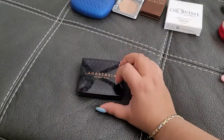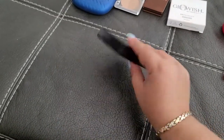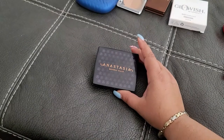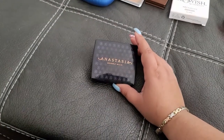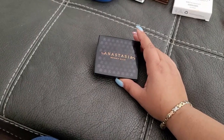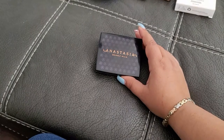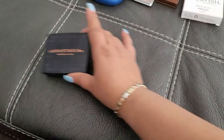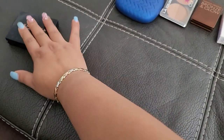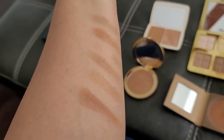This one is from ABH in Cappuccino. I like it — sometimes it's too dark for me, but it's perfect when I'm very tan, which hasn't happened in a while so I haven't used it much. This one is going on the 'I'll think about it' pile.